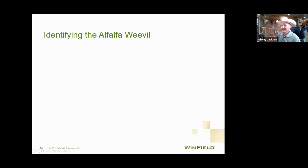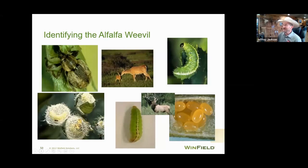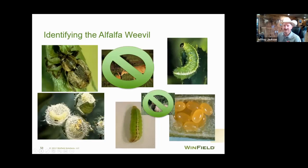First thing we need to do is identify an alfalfa weevil. There are different things out there that can destroy an alfalfa crop. In the top left corner is the adult alfalfa weevil. We'll go through identification — we have the larvae in the top right, the cocoon after that larvae goes to pupate to become an adult, and a little snapshot of the eggs.